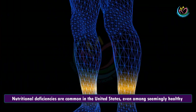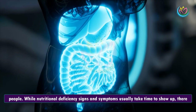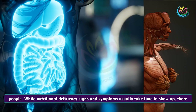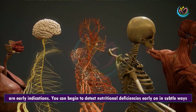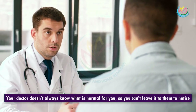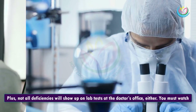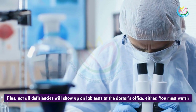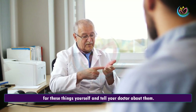Nutritional deficiencies are common in the United States, even among seemingly healthy people. While nutritional deficiency signs and symptoms usually take time to show up, there are early indications. You can begin to detect nutritional deficiencies early on in subtle ways. Your doctor doesn't always know what is normal for you, so you can't leave it to them to notice. Not all deficiencies will show up on lab tests at the doctor's office, either. You must watch for these things yourself and tell your doctor about them.